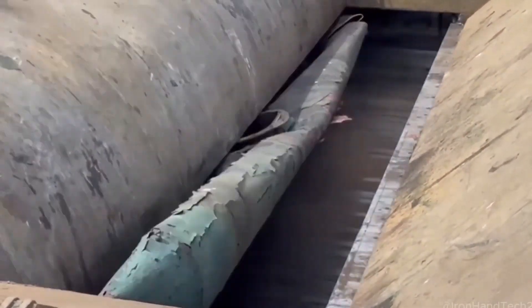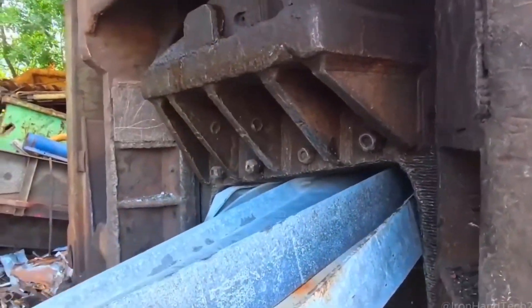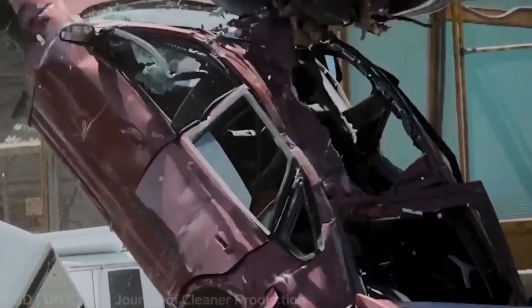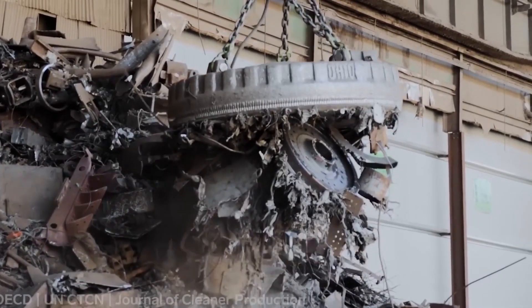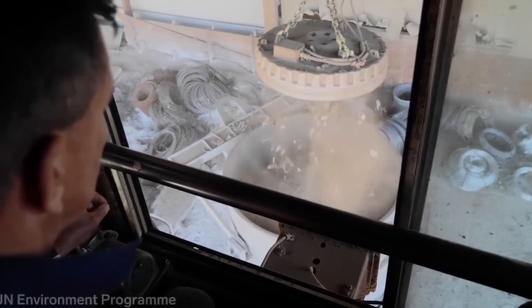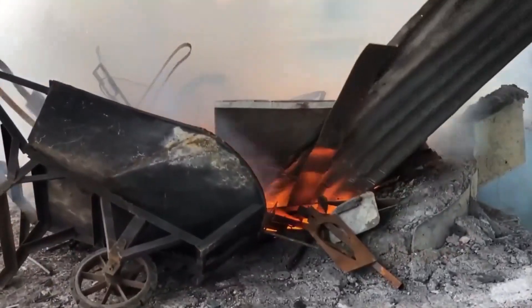Giant industrial shredders, some as tall as buildings, rip apart these metal giants, breaking them down into smaller, more manageable chunks. Conveyor belts carry the shredded pieces through an intense magnetic separation system, pulling out pure steel while filtering out other metals like aluminum and copper. The recovered steel is then compressed into huge bales, making transportation easier before the real transformation begins.